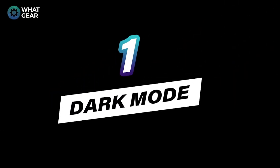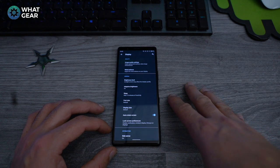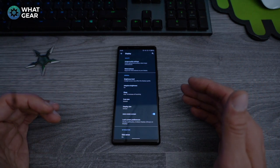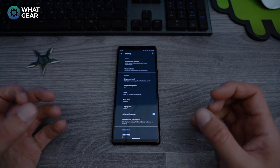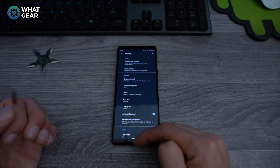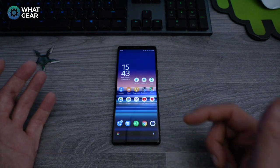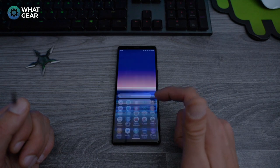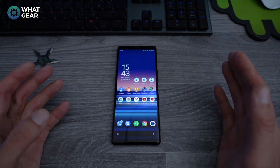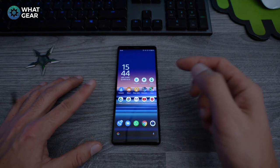Number 1: In your display settings you now have a Dark Theme as standard, which changes all your system-wide menus to black. It looks really cool and saves power too — when the screen doesn't emit as much light, it uses less power and your battery lasts longer. I wish they'd done this sooner out of the box, but thanks to Android 10 we'll have it on the Xperia 1 and Xperia 5, and eventually all compatible Xperia devices.